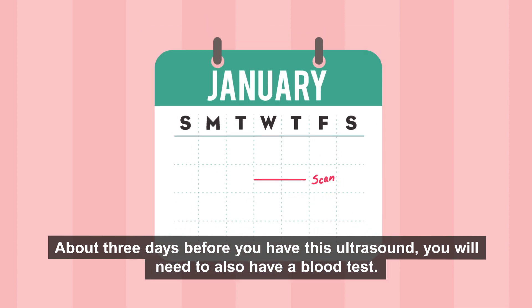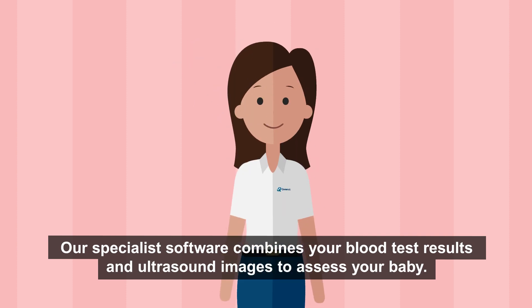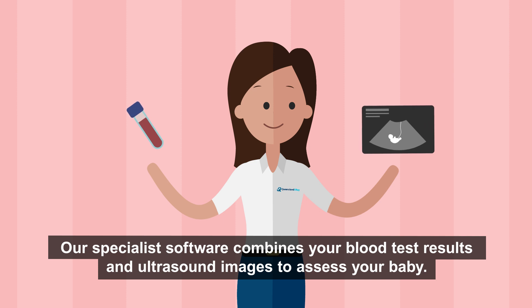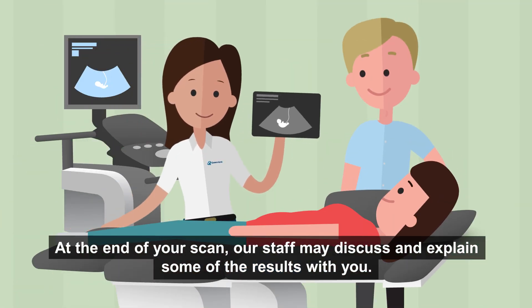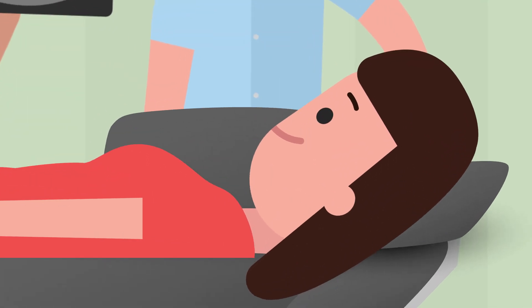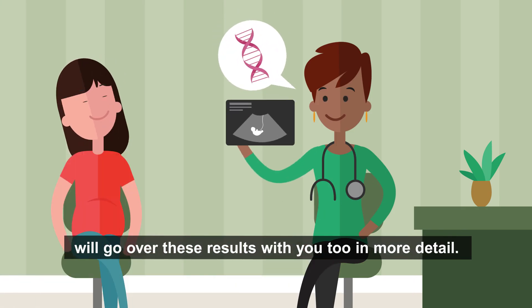About three days before you have this ultrasound, you will need to also have a blood test. Our specialist software combines your blood test results and ultrasound images to assess your baby, and from this we provide your referring doctor a detailed report. At the end of your scan our staff may discuss and explain some of the results with you. They can be a little complicated, but don't worry — your referring doctor will go over these results with you in more detail.